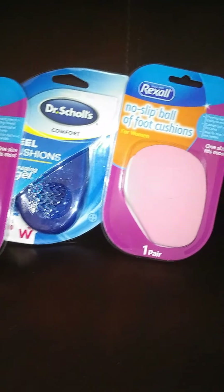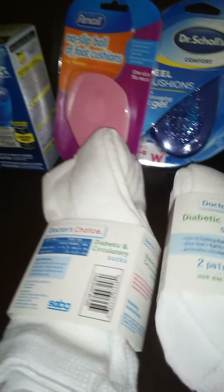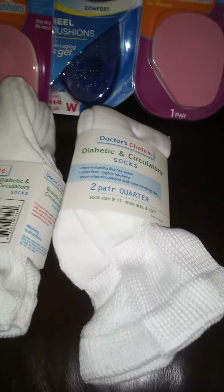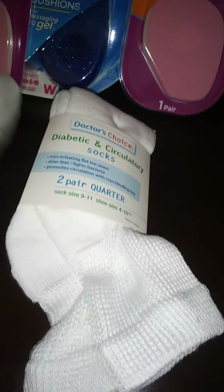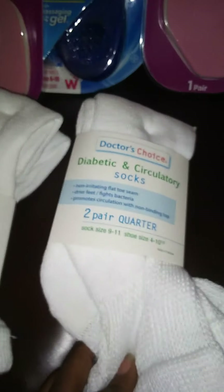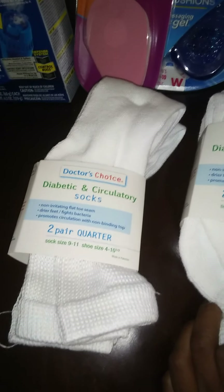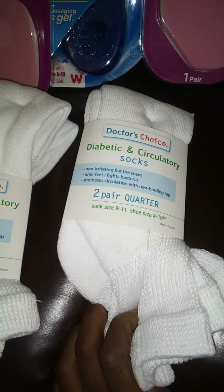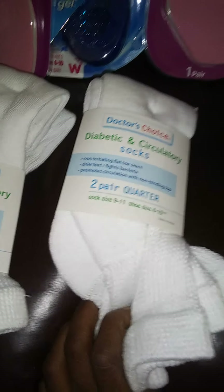And look what I finally found! I got two pairs — four total, because it says two pair that are in here. I finally found the Doctor's Choice Diabetic and Circulatory Socks for women, I believe. I see the black ones all the time, but those are not the right ones — they have some black ones but that's a different one, it says something else. These are Doctor's Choice.